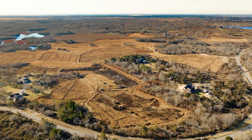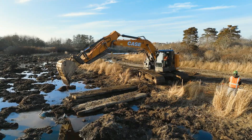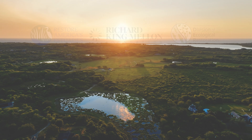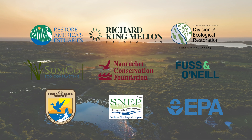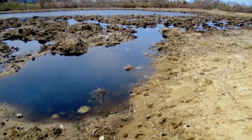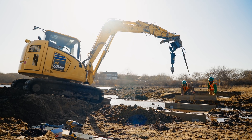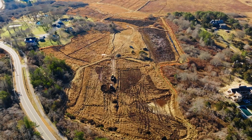The Windswept Restoration Project is a two to three year project led by the Nantucket Conservation Foundation in collaboration with remarkable partners, all working together to restore a historic cranberry bog back to the natural wetland it once was. We are excited to share our progress so far on this remarkable transformation.